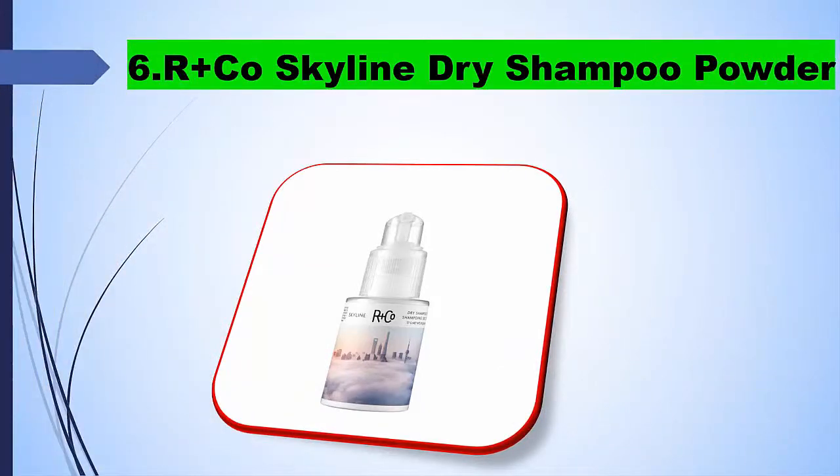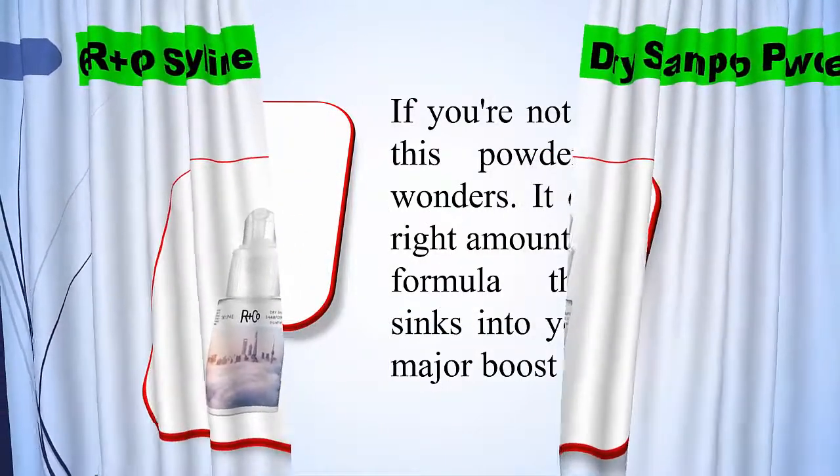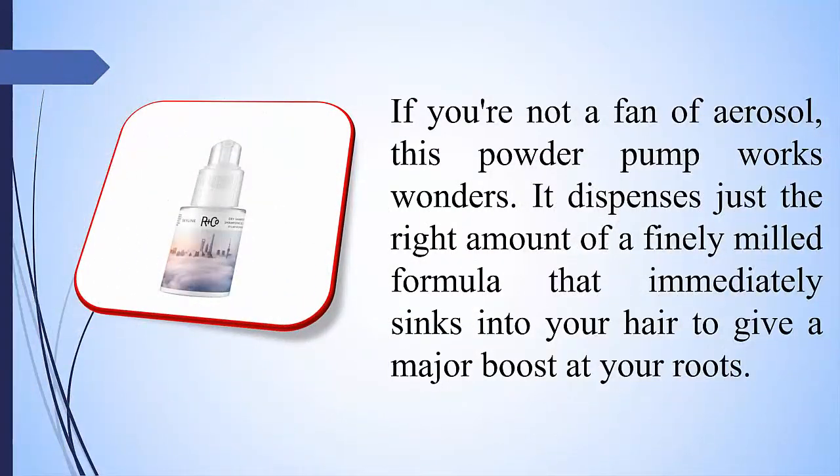6. R+Co Skyline Dry Shampoo Powder. If you are not a fan of aerosol, this powder pump works wonders. It dispenses just the right amount of a finely milled formula that immediately sinks into your hair to give a major boost at your roots.